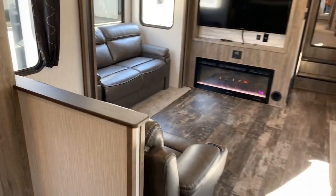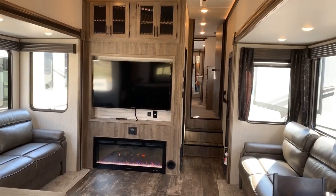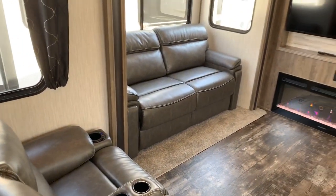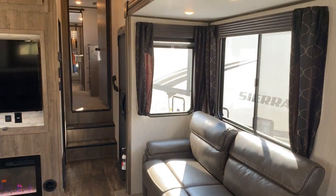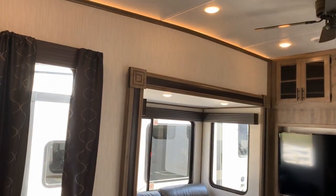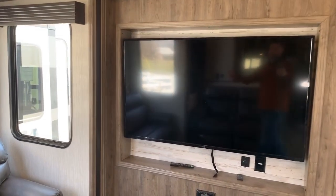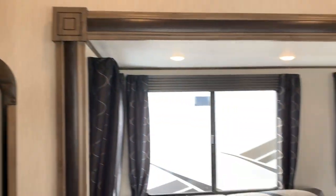Sabre has flipped the typical front bath layout on its head with a rear kitchen and a huge living room. I've got three seating areas: theater seats directly across from the TV, and two tri-fold sofas. Tons of windows with zebra shades for day or night use, lots of lights with accent lighting at the crown molding, and a ceiling fan. That's a massive TV with a big fireplace below it. There's also storage accessible from the living room, and two extra beds from the tri-fold sofas.